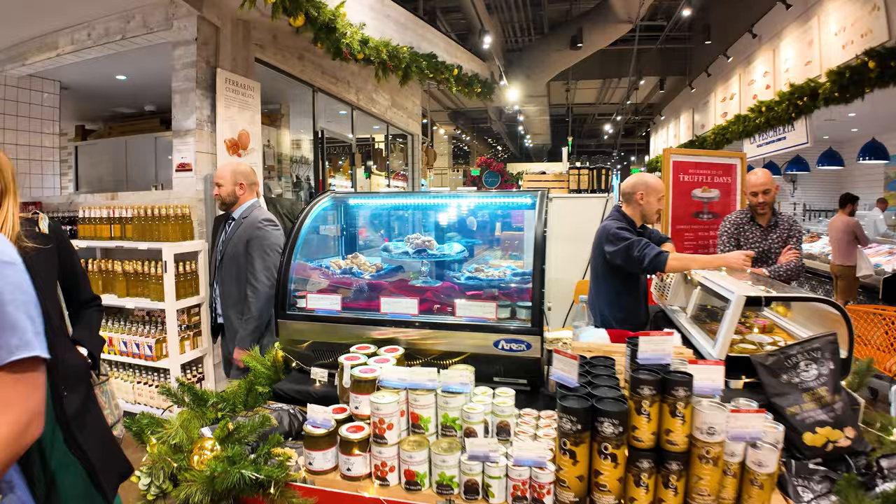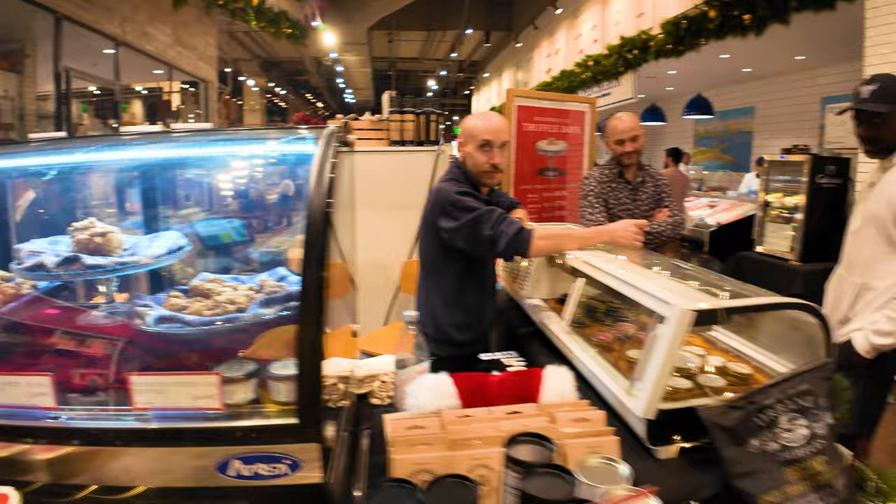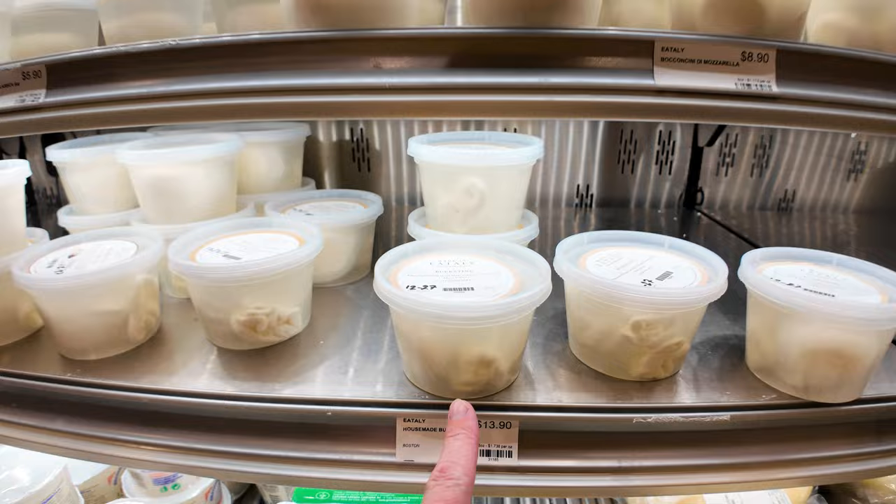What this supermarket isn't is cheap. They've got white truffles — medium white truffles, large white truffles, fresh winter truffles — and hand-made mozzarella. You can see the mozzarella is made in-house right here. $14 for the Dorota cheese.